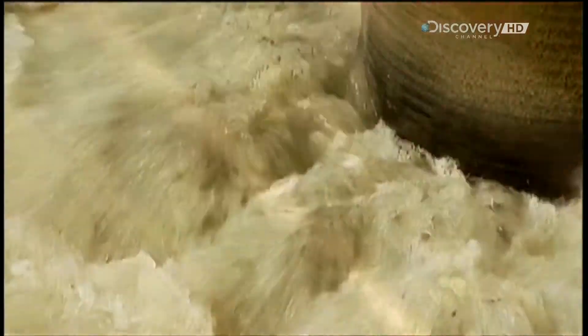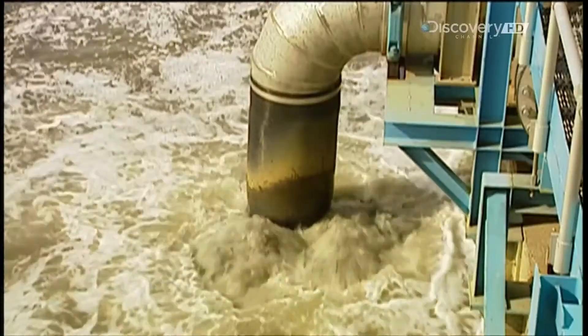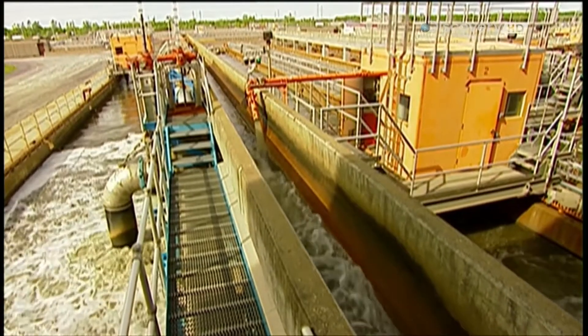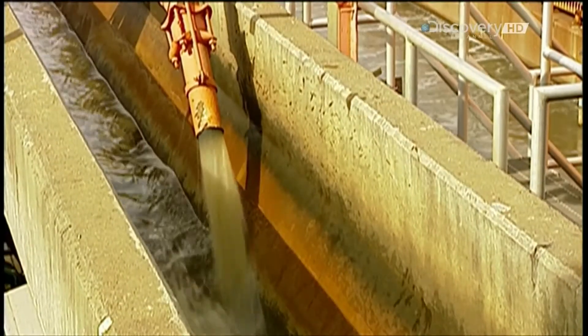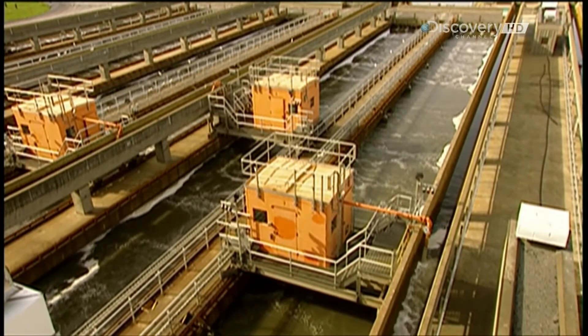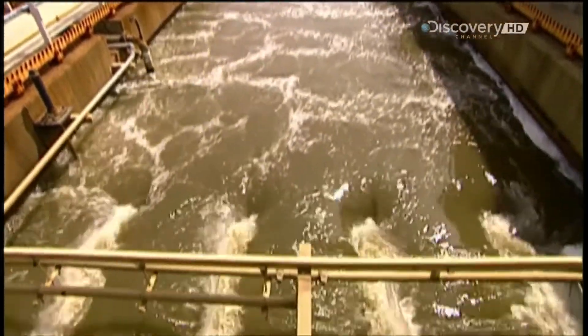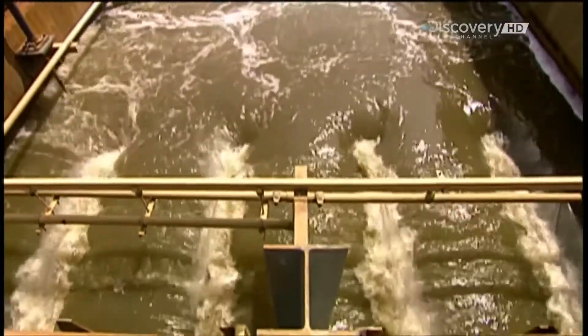The wastewater, meanwhile, flows into large tanks called grit chambers. Grit refers to the particles in the water, such as gravel, that are inorganic, meaning they don't decompose or burn. These particles, some as tiny as a grain of sand, gradually settle to the bottom, then they're pumped out and trucked to the landfill.